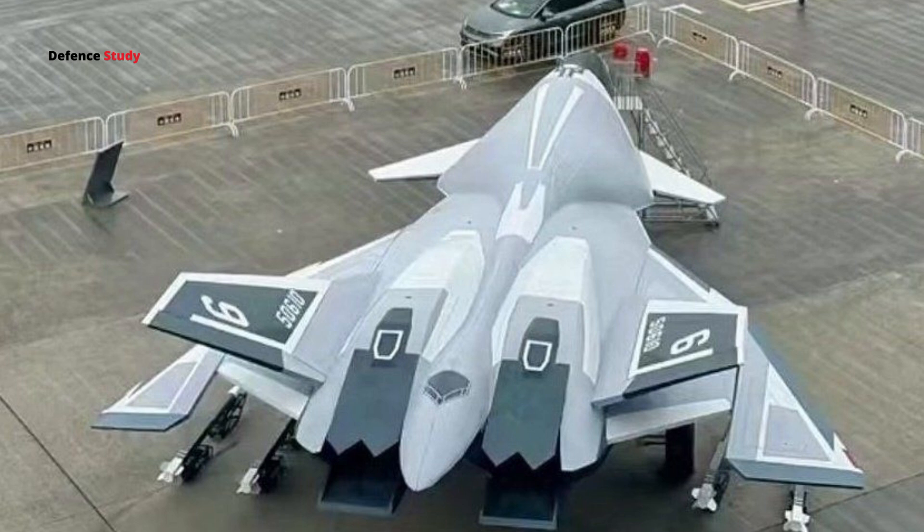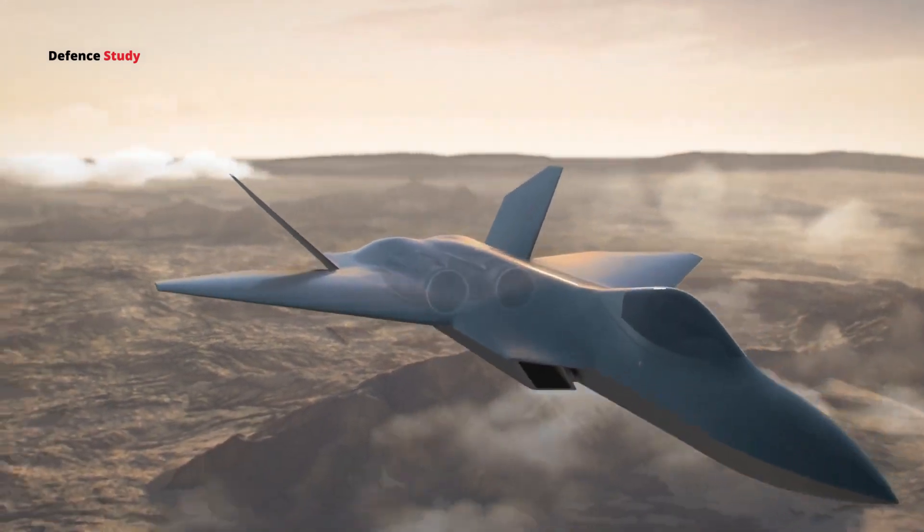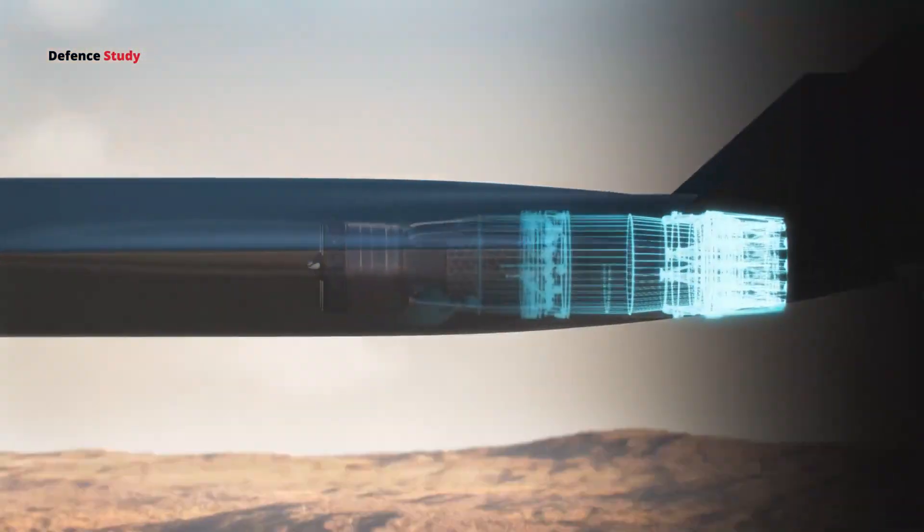Another unique feature is its dual tail fins. Unlike traditional vertical tails, these fins are angled outward. This outward angle helps reflect radar signals away from the source, enhancing stealth. Plus, these tail fins improve stability and control, especially during fast maneuvers.